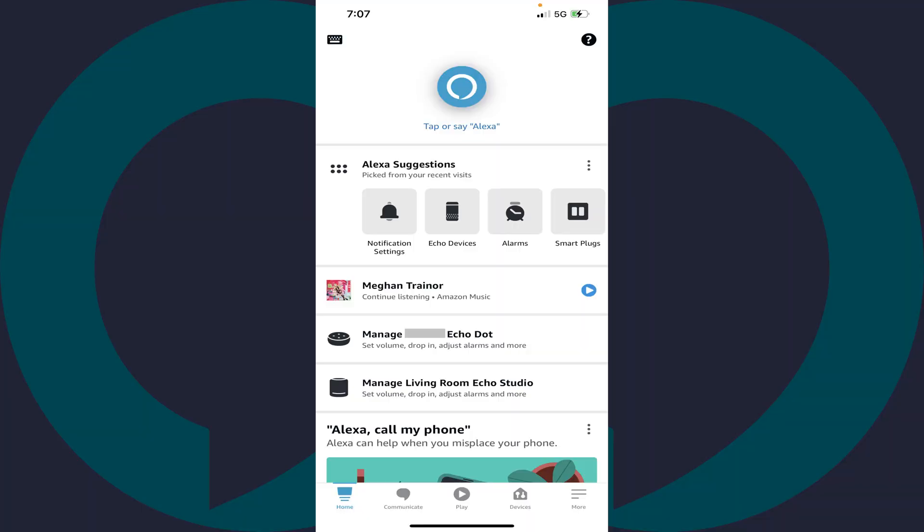Step 1. Launch the Amazon Alexa app on your iPhone, iPad or Android device. You'll land on your Alexa home screen.